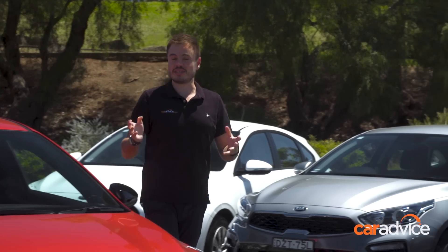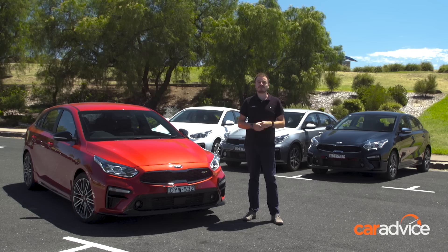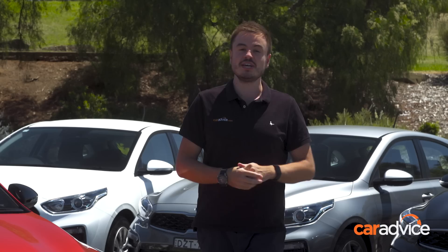So you've done all the hard work and research and figured out that it's the Kia Cerato you want as your new hatchback. Well, that was the easy bit — now you've got to figure out which one you want to buy. This is where the Car Advice range review comes in handy. We've got the entire Cerato hatch range here, so you can figure out which one you need to spend your money on.